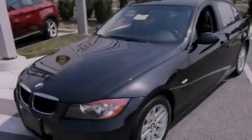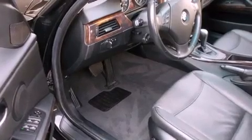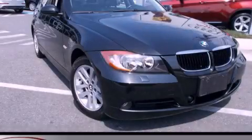With an EPA estimated rating of 28 miles per gallon on the highway, this automobile helps leave money in your pocket where you want it. Not to mention that this BMW qualifies for the Carfax buyback guarantee. This vehicle is sure to sell fast — call and arrange your test drive today.